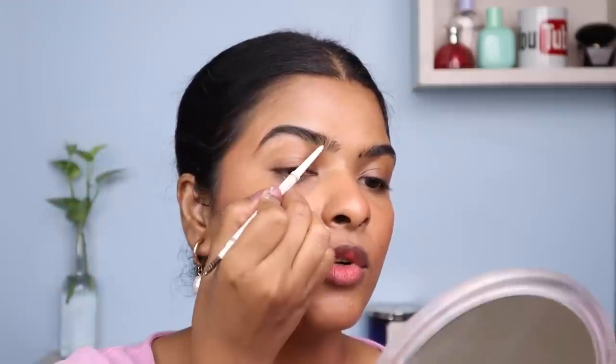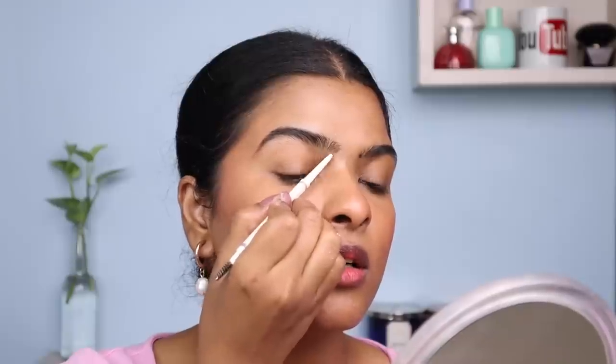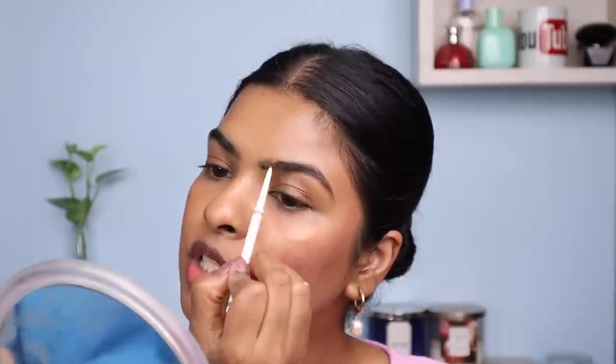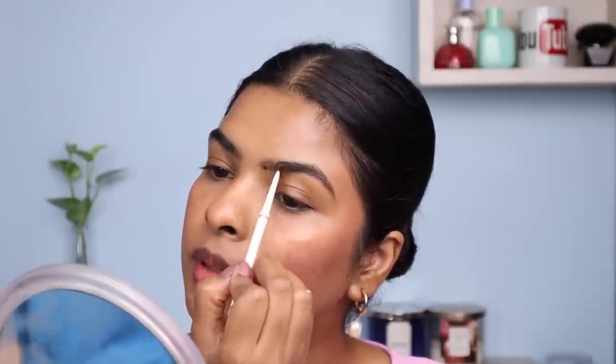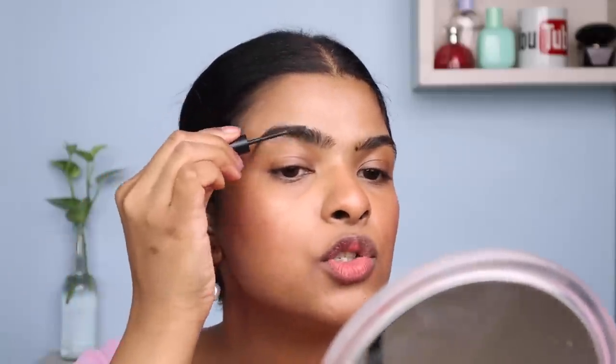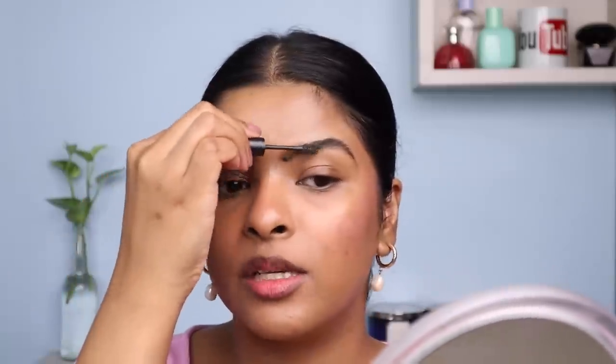Next, I'll be filling my eyebrows. Just combing through them first, then filling up the sparse areas. Makeup is all about adding or subtracting whatever you like or prefer, or how much time you have. I also like this eyebrow pencil today — the color matches my hair beautifully. I set my eyebrows going in first strokes like that. Look at my eyebrows — how beautiful they are.